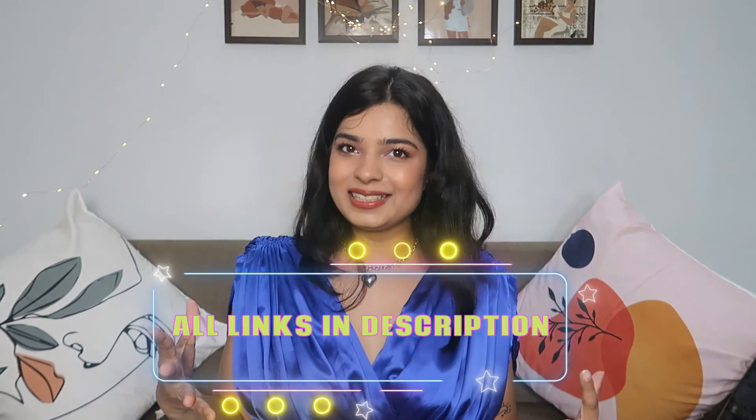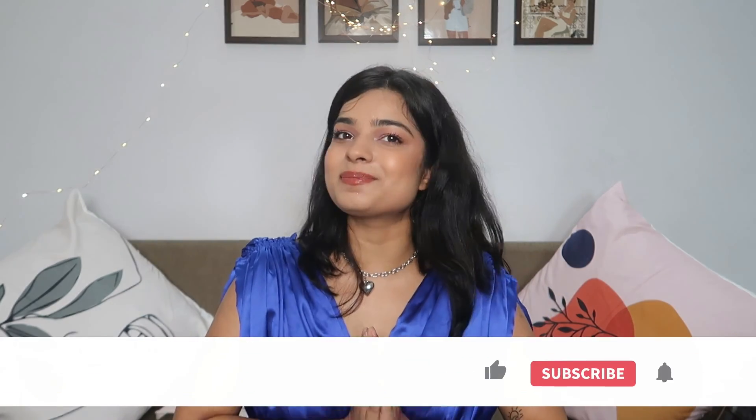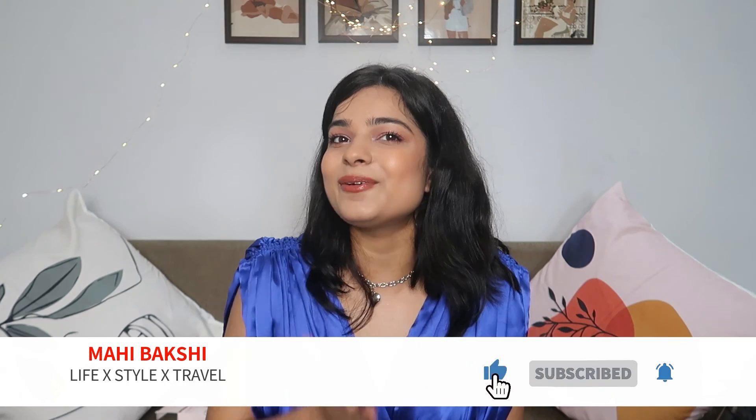That's it for the beauty haul from Amazon! I really hope you guys liked it. All the links are in the description box below. Make sure to like, comment, and subscribe, and I'll see you super soon in my next video.